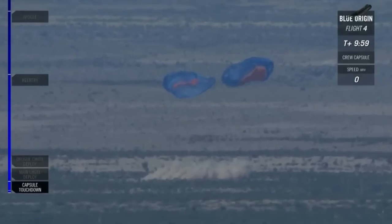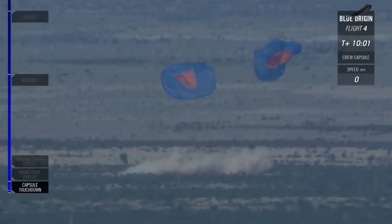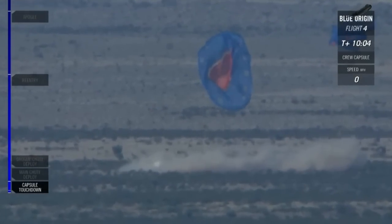Wow. Beautiful. Picture perfect. That's exactly what we want. That was magic.